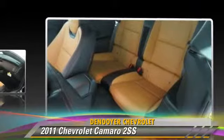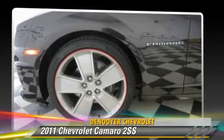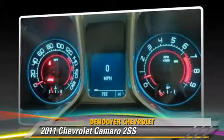This Chevrolet features heated power mirrors, leather seats, and rear spoiler. Safety features include traction control, four-wheel ABS, and stability control.